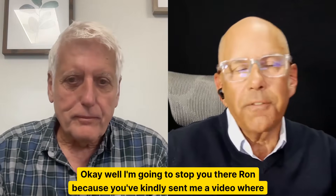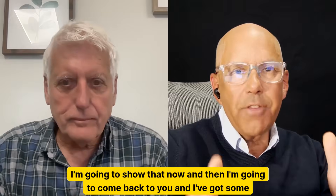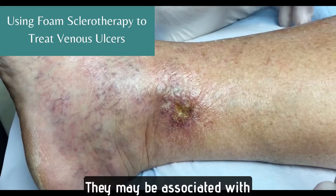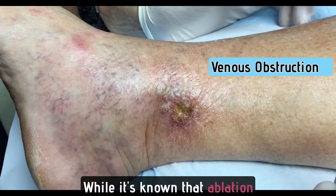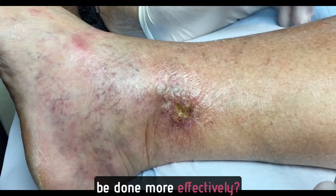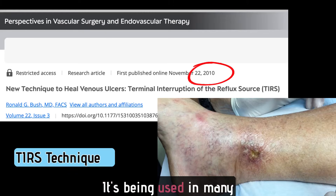I'm going to stop you there, Ron, because you've kindly sent me a video where you actually demonstrate the technique. I'm going to show that now, and then come back with some questions. Venous ulcers occur in one to two percent of the population. They may be associated with superficial reflux, deep reflux, or venous obstruction. While it's known that ablation speeds healing compared to compression, is there another adjunctive therapy that is simpler and more effective? The answer is the TERS technique, which was described in 2010 and is being used in many parts of the world.